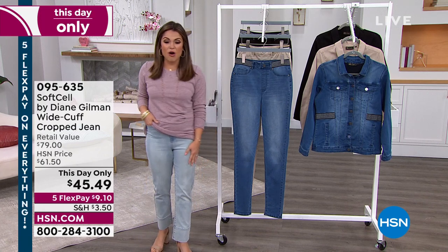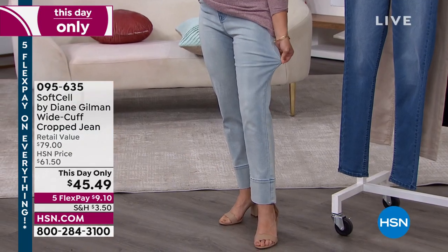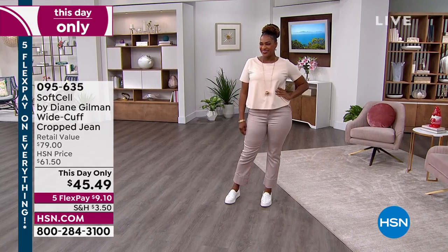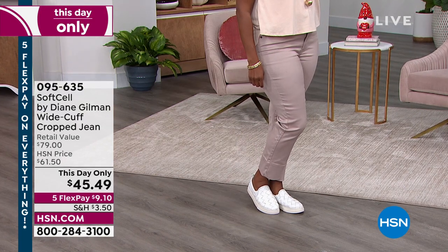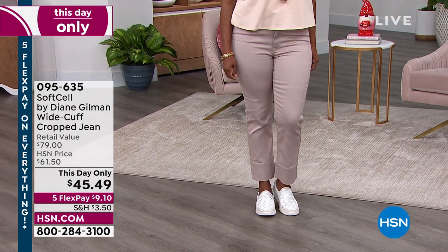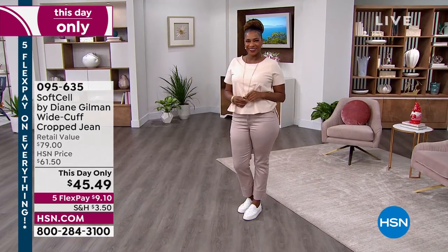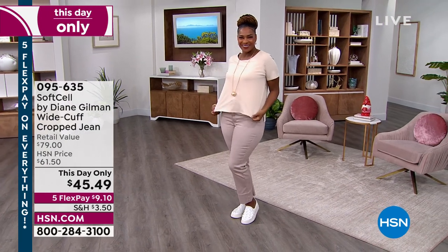Did you notice these pants? They are the softest — they're called Soft Cell. You get stretch, softness, and this beautiful cropped length with a four-inch cuff. It's the cutest pant, perfect for now and transitioning into spring and summer. Just for today, for the next three hours, you can pick them up for $9 and $10 on a Flex Pay.